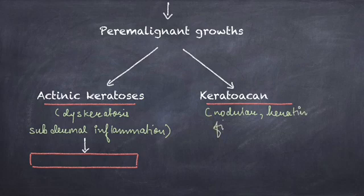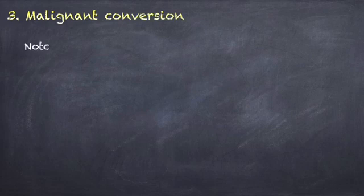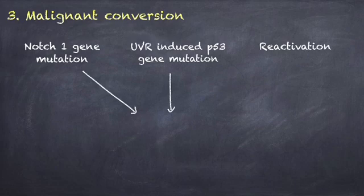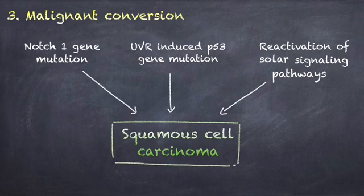This causes premalignant growths: actinic keratosis, which shows dyskeratosis and subdermal inflammation, and keratoacanthoma, which is nodular with a keratin-filled crater. Actinic keratosis may further develop into Bowen's disease, also known as carcinoma in situ. Then occurs malignant conversion, where there is activation of oncogenes, Notch-1, UVR-induced p53 mutation, and reactivation of signaling pathways, converting the premalignant lesion into malignant squamous cell carcinoma.